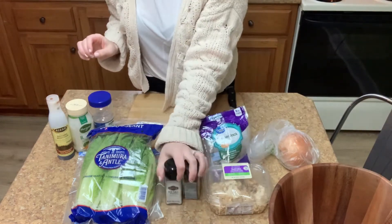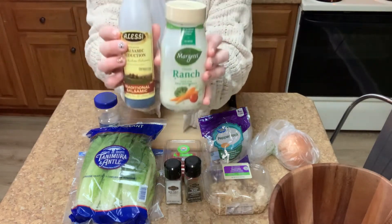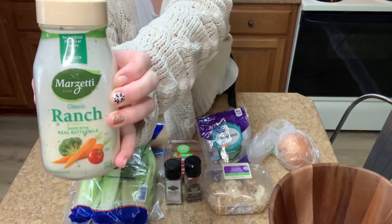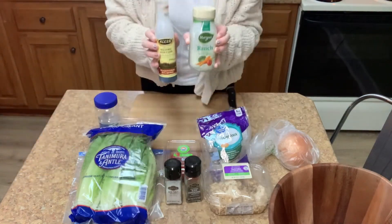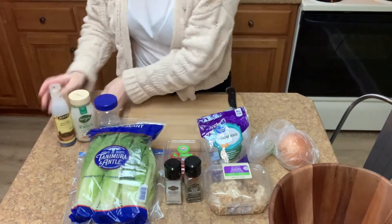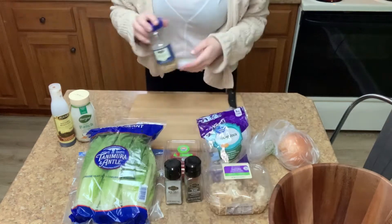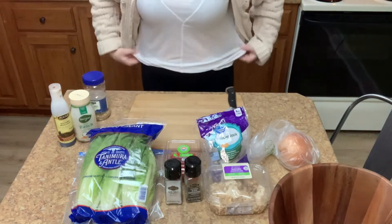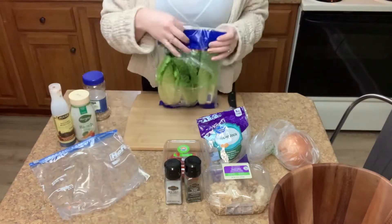And then a little bit of shredded cheese — whatever you prefer — salt, pepper, and our dressing, which is ranch. The Marzetti's is my absolute favorite. And balsamic reduction — be sure it's the reduction and not the vinaigrette, because the reduction is what's going to give you that little bit of sweetness. And last is some sunflower seeds, which is just going to give it a little bit of crunch. I love using those versus croutons — a little bit of a healthier option, but of course you can use croutons as well.